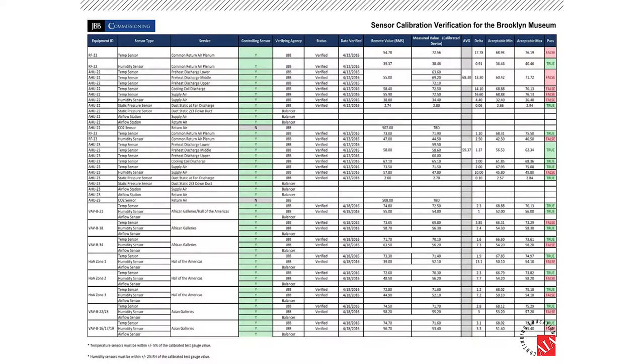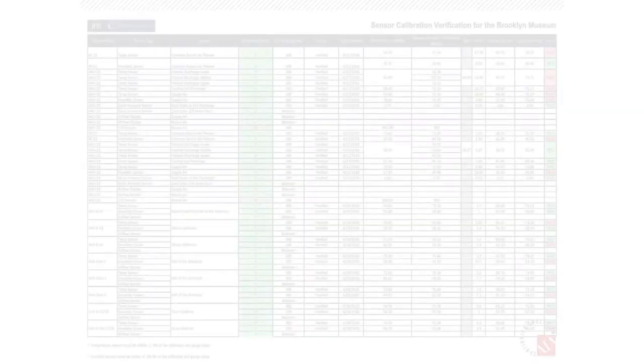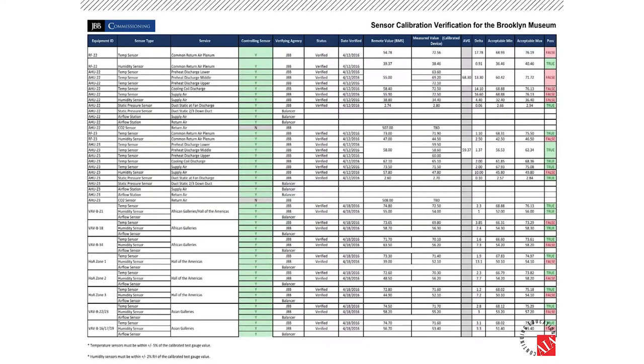Here's some of the documentation we used during sensor accuracy verification. There's a lot of information, but really what's important are the colors — on the right-hand side, that's a pass or fail in terms of calibration. There's a lot of red there. In fact, close to 37% of controlling sensors in this facility were out of range or out of calibration. Some important takeaways that definitely helped us explain some of the issues moving forward.